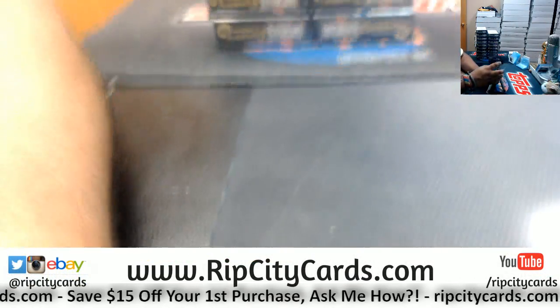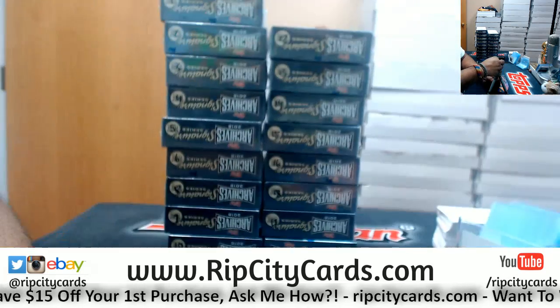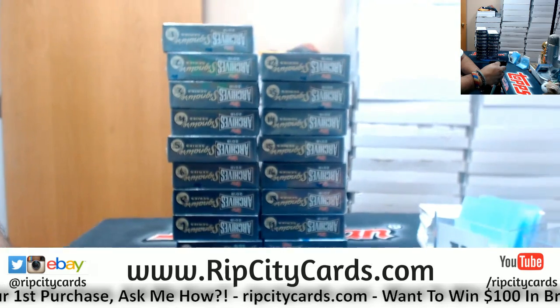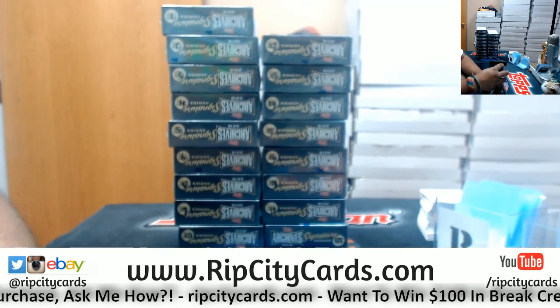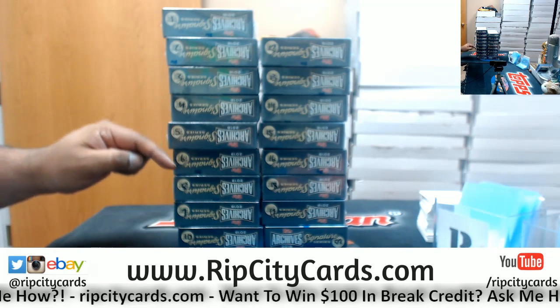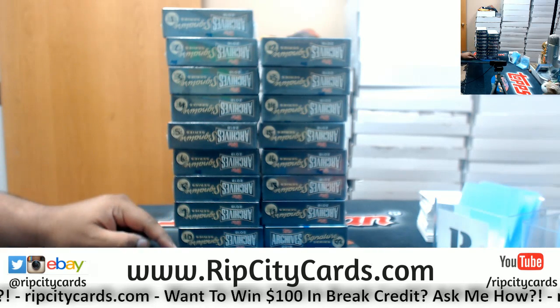So Matt, you said number 5. Are you sure? I got 1, 2, 3, 4, 5, 6, 8, 9, 10 on the left.